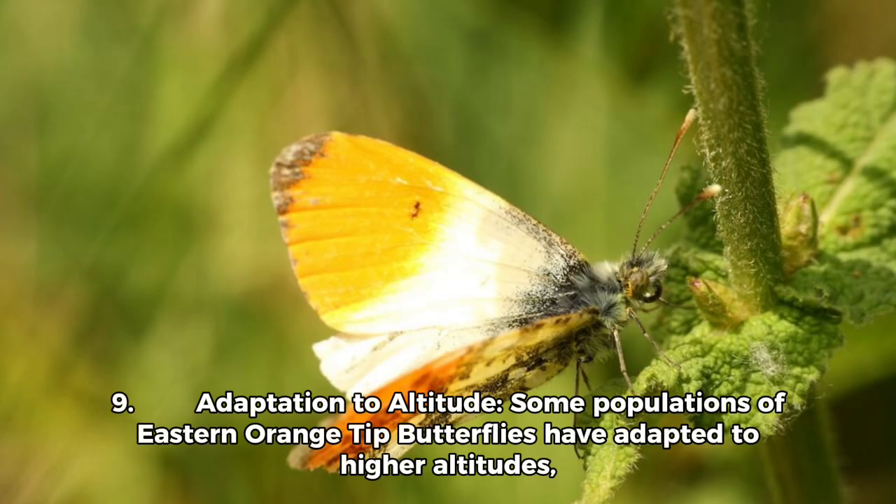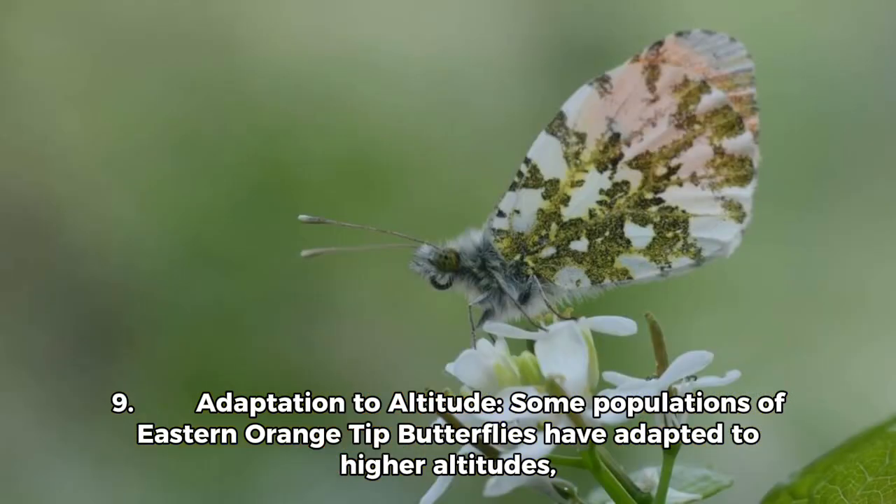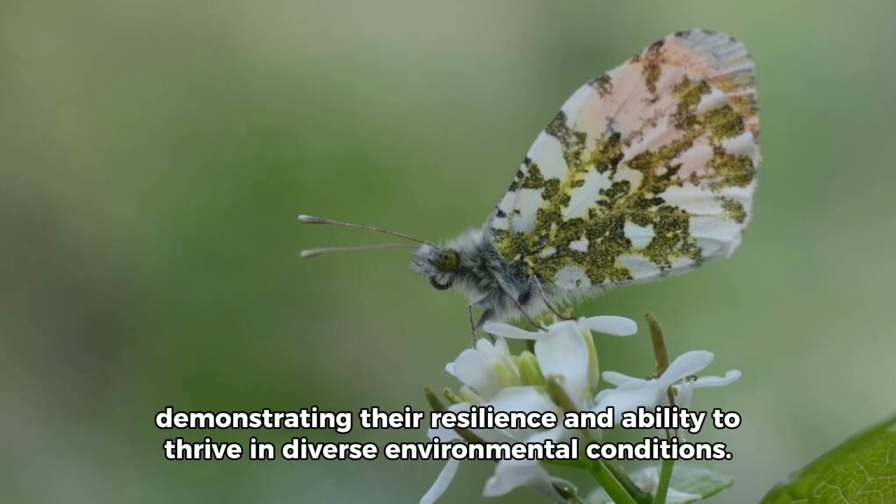Fact 9 — Adaptation to Altitude: Some populations of eastern orange-tipped butterflies have adapted to higher altitudes, demonstrating their resilience and ability to thrive in diverse environmental conditions.